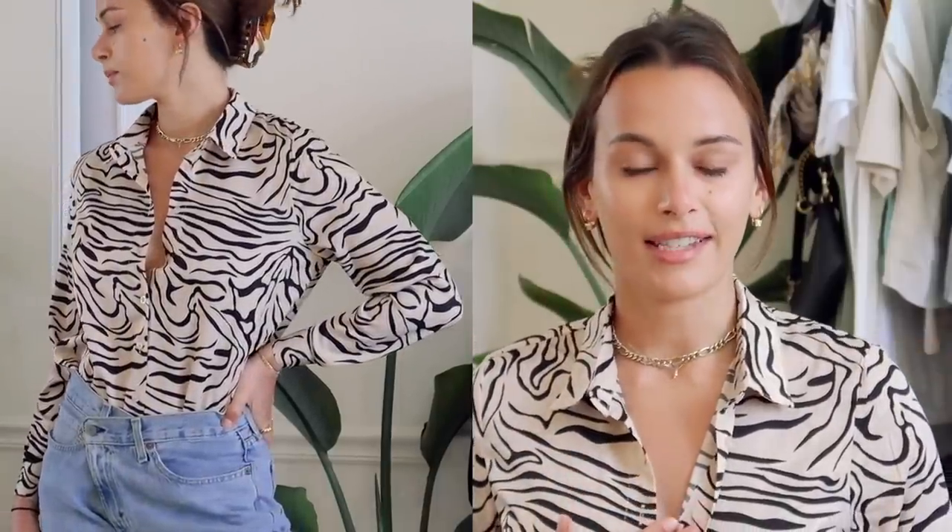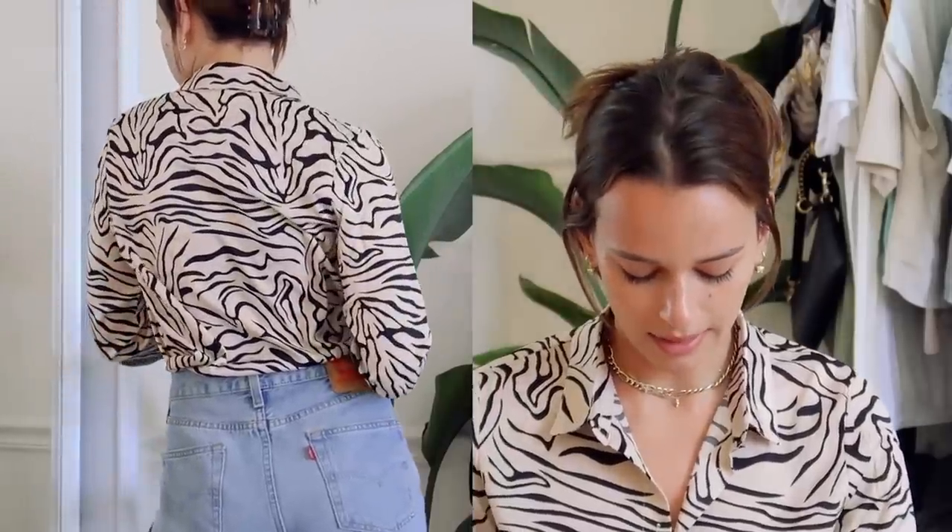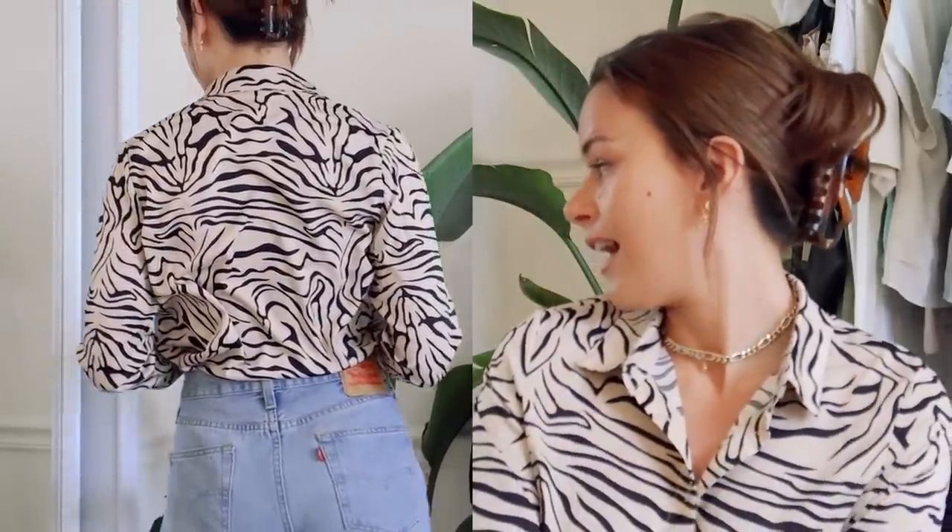The first one is this tiger print or zebra print kind of satin button down. I think this is such a fun piece to tuck into a pair of jeans — you look really put together with gold jewelry, but the print is just a lot more fun and youthful. I'm not somebody who wears plain white button downs, but the print just makes it so much more fun. I consider animal print a neutral, and I love it regardless of whether it's in style. Especially with the hair up and gold jewelry — oh my god, yes. When I saw this it was immediately in my cart.